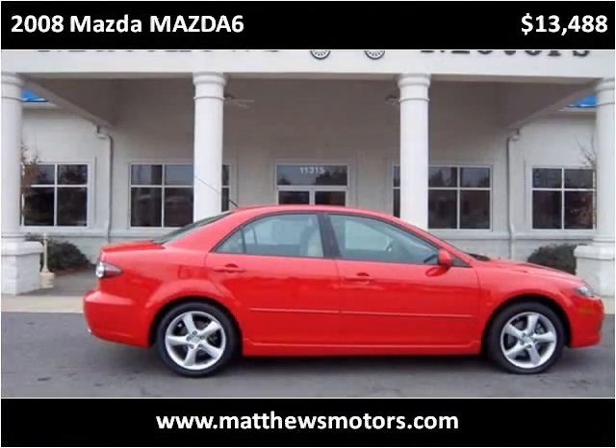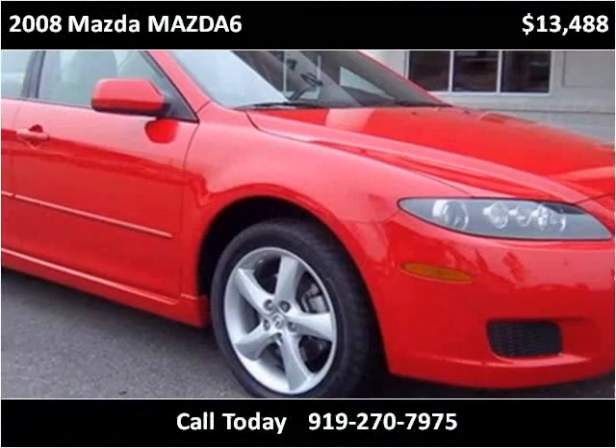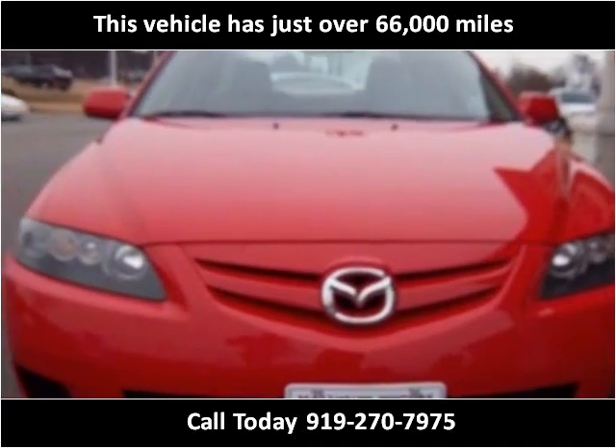This 2008 Mazda Mazda 6 is available from Matthews Motors. This vehicle has just over 66,000 miles.